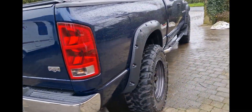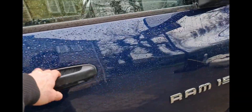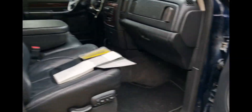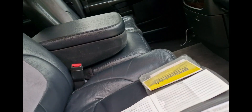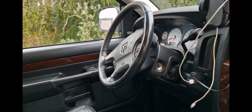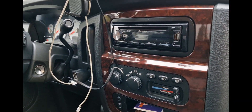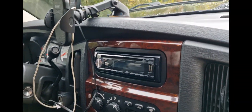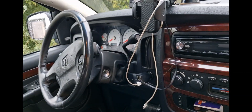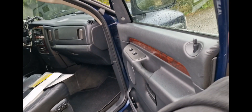It's the Laramie model so it's fully specced. It's got leather interior, cruise control, all of the controls on the steering wheel. I've had my phone plugged in and it works great.